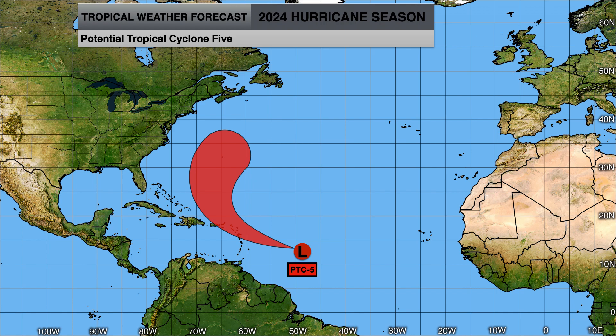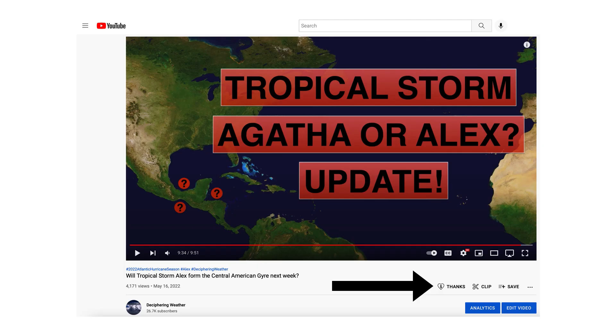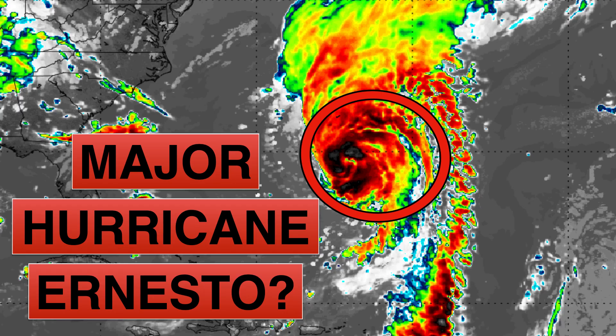Continue to monitor PTC 5 — probably within the next 24 hours or so, we'll likely see this become either Tropical Depression 5 or Tropical Storm Ernesto, and then after getting through the Caribbean Islands, becoming a hurricane — potentially a major hurricane — around the approach to Bermuda. As a reminder, we have support options available on Deciphering Weather. Thank you for watching — if you liked the video, please hit the like button, leave a comment, share with family and friends, and if you're new and like detailed weather breakdowns, hit the subscribe button and notification bell. Have a great day!